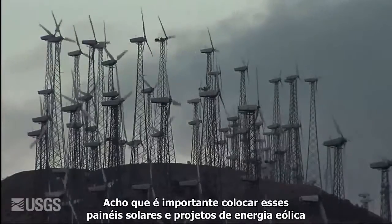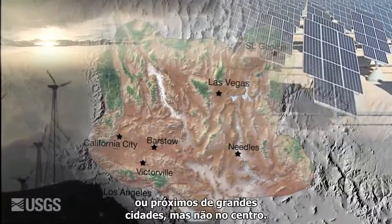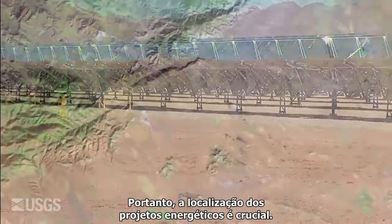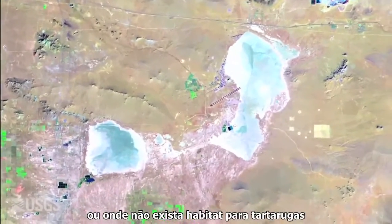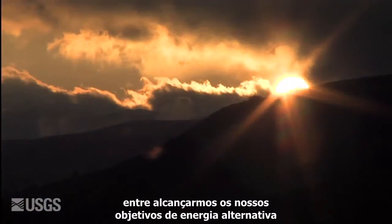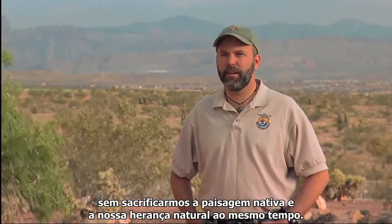It's important to put solar and windmill projects at the edge of the desert — the western edge or near major cities — but not in the middle. Bringing an industrial park into the middle of tortoise habitat is not acceptable, so siting of energy projects is crucial. The first priority is to put them on lands already disturbed or where there is no tortoise habitat, and the second is not to fragment large areas that are a uniform block of habitat. The challenge is finding the right balance to achieve alternative energy goals while not sacrificing the native landscape and our natural heritage.